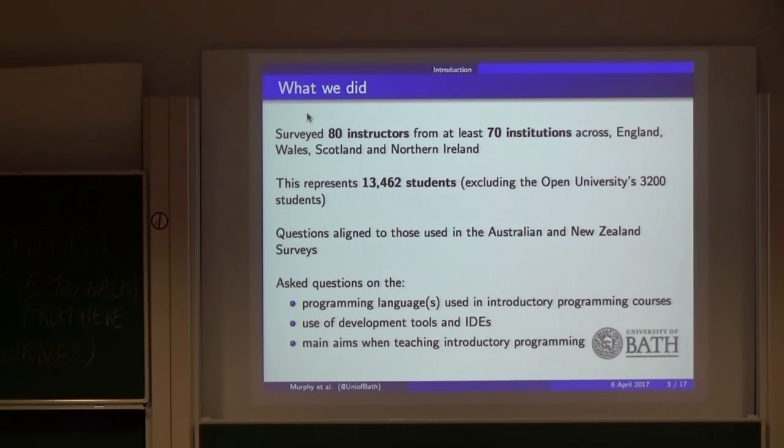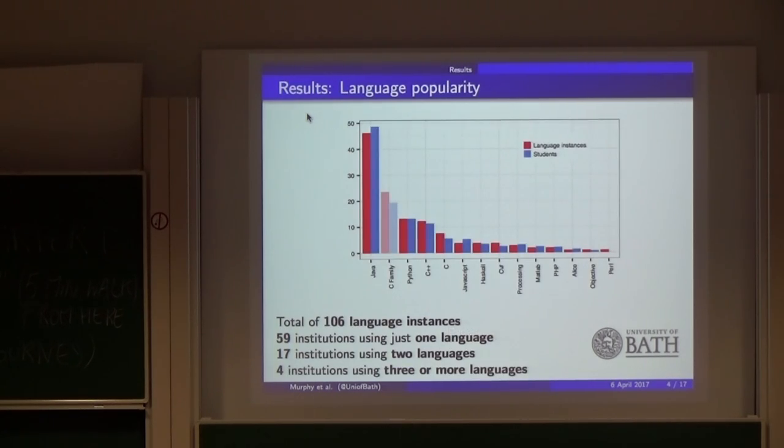They also asked about what resources they gave students, how they dealt with plagiarism, et cetera — all of which are in the paper. The main question we wanted to figure out was what language people are using to teach introductory programming. And for ours it was overwhelmingly Java that was the language chosen.